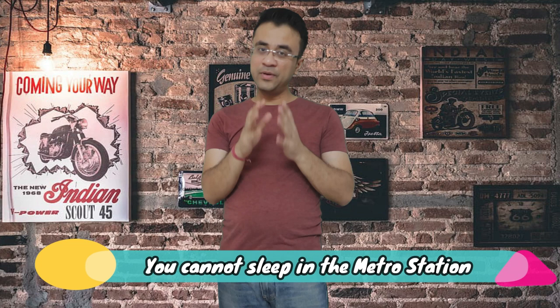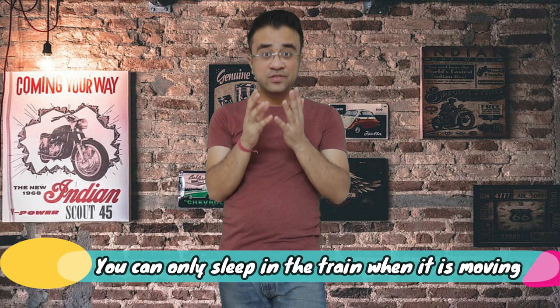Another thing to keep in mind when you are on the metro: be aware of seating etiquette. There are priority seats designated for specific passengers. Always be mindful of where you are sitting and be respectful of the seating arrangements inside the metro.